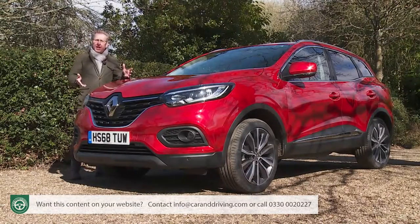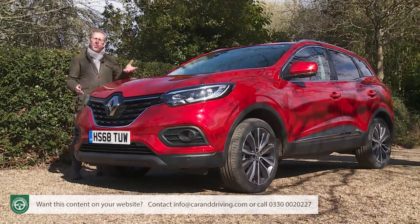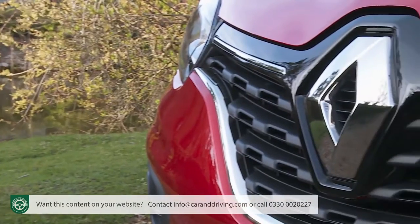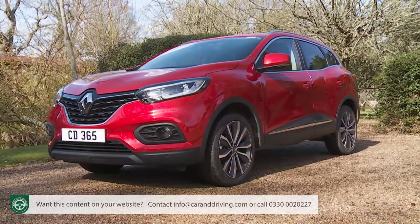Renault's Kadjar is a family-sized SUV that's smart, sensible and, in its way, quite aspirational. Mindful of the close competition in this segment, the French brand revised it significantly in late 2018, and it's that improved version we're going to test here.